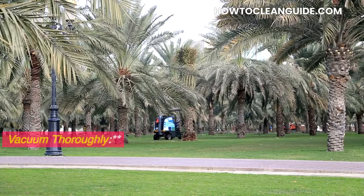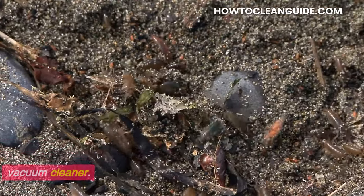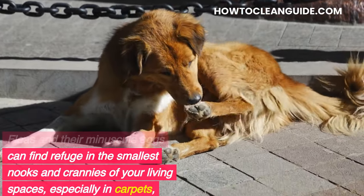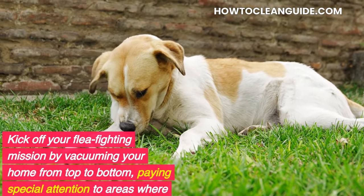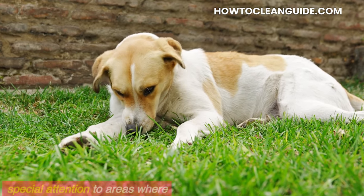Vacuum thoroughly. Our first line of defense against fleas is a household staple — the vacuum cleaner. Fleas and their minuscule eggs can find refuge in the smallest nooks and crannies of your living spaces, especially in carpets, rugs, and upholstery. Kick off your flea-fighting mission by vacuuming your home from top to bottom, paying special attention to areas where your pets frequent.